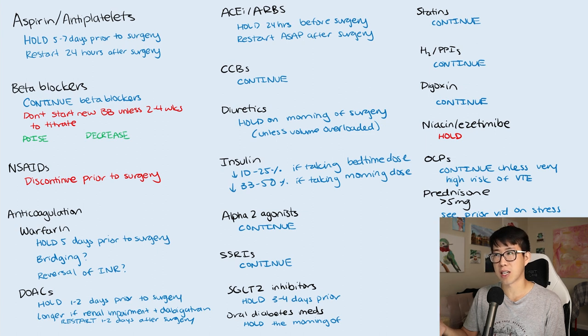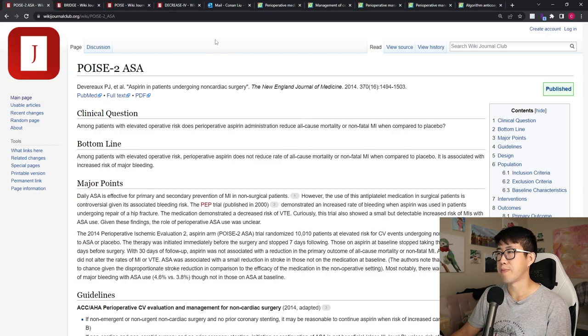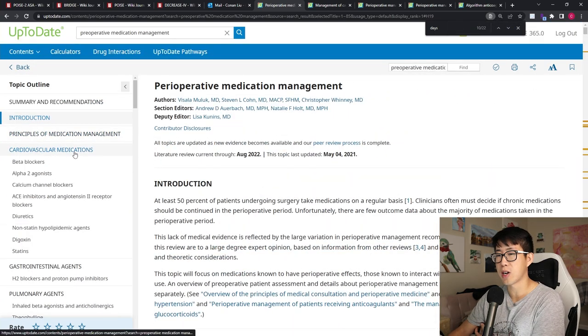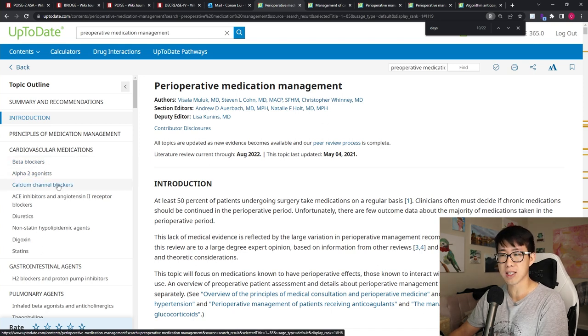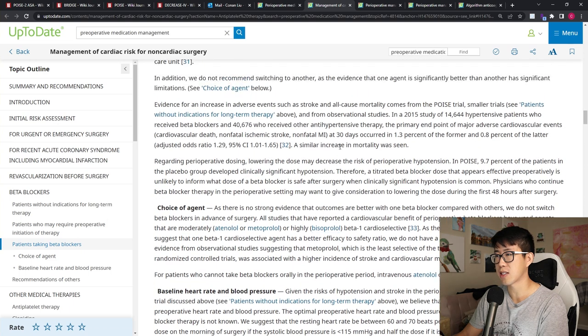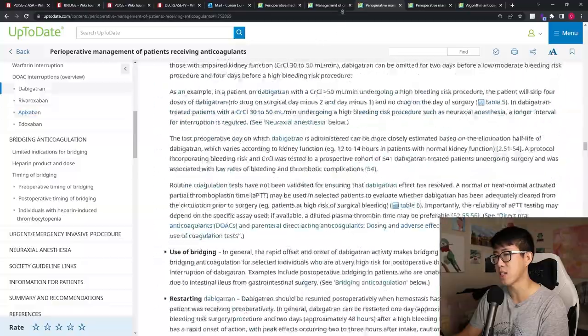That's pretty much it for my guide to medication management in the perioperative setting. The most important and common ones you'll encounter are aspirin, beta blockers, anticoagulation, and blood pressure medications like ACE inhibitors, calcium channel blockers, and diuretics. For further reading, I highly recommend UpToDate — particularly the article on perioperative medication management, which clearly covers each medication class with the evidence behind the recommendations, and the article on management of cardiac risk for non-cardiac surgery, which discusses aspirin and beta blockers in more depth.